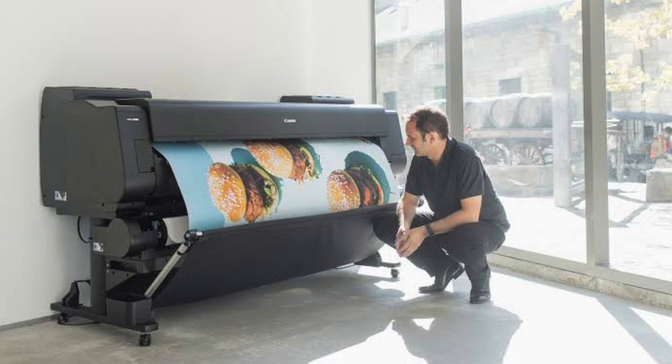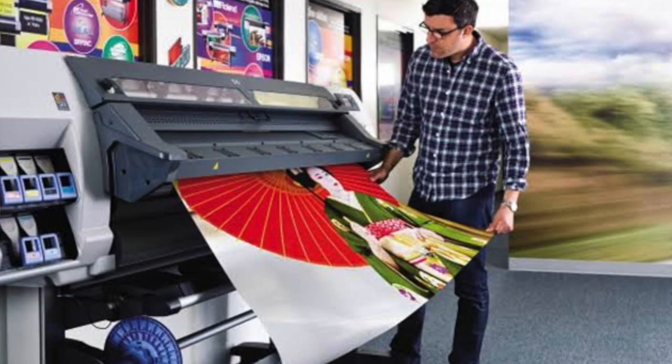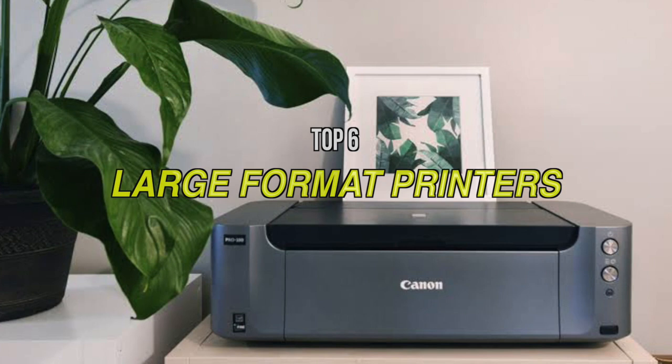We can all look back on the old times when the selection of a printer was as straightforward as it comes. All that was needed to make the decision was cost, since almost all of them had the same printing quality. However, those times have come to an end. Speed, power consumption, net savings, variety of prints — all of these factors come into play. In this video we're going to check out some of the best wide format printers on the market.